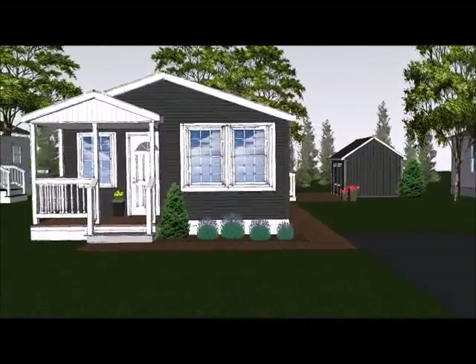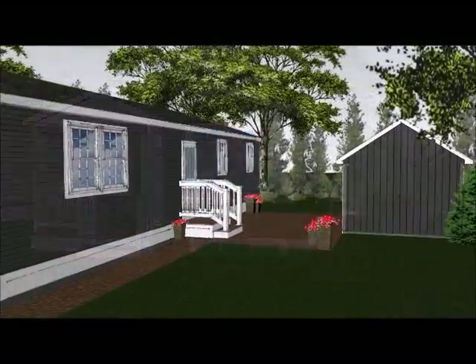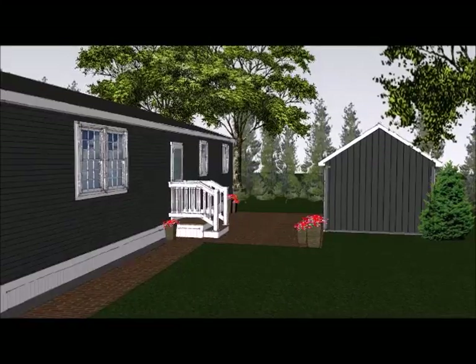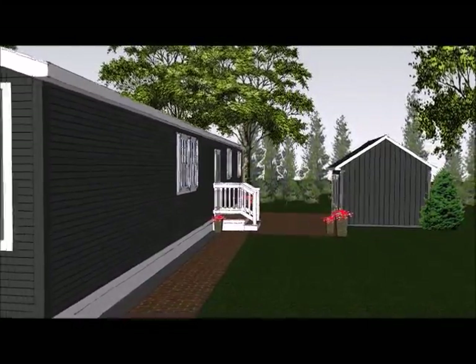Back outside, we have a brick paver patio including a side walkway to the front yard and a storage shed. Use it as a craft room or a man cave.